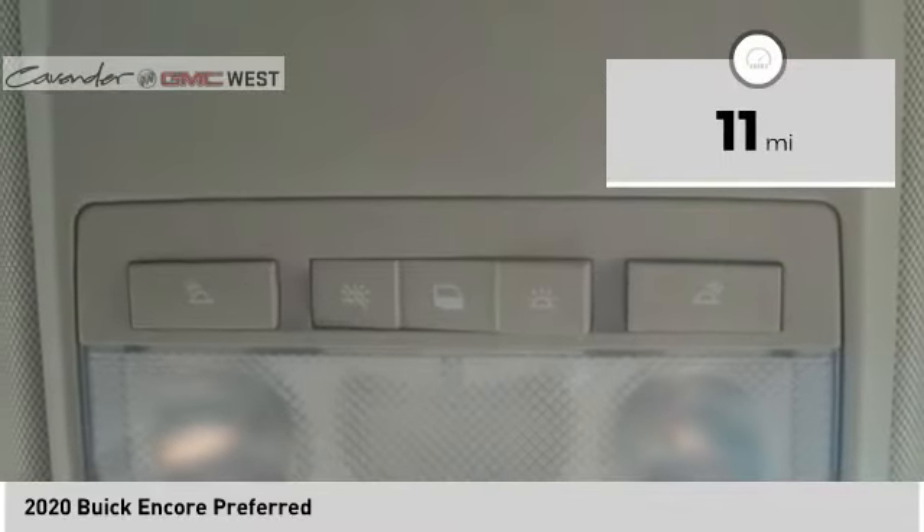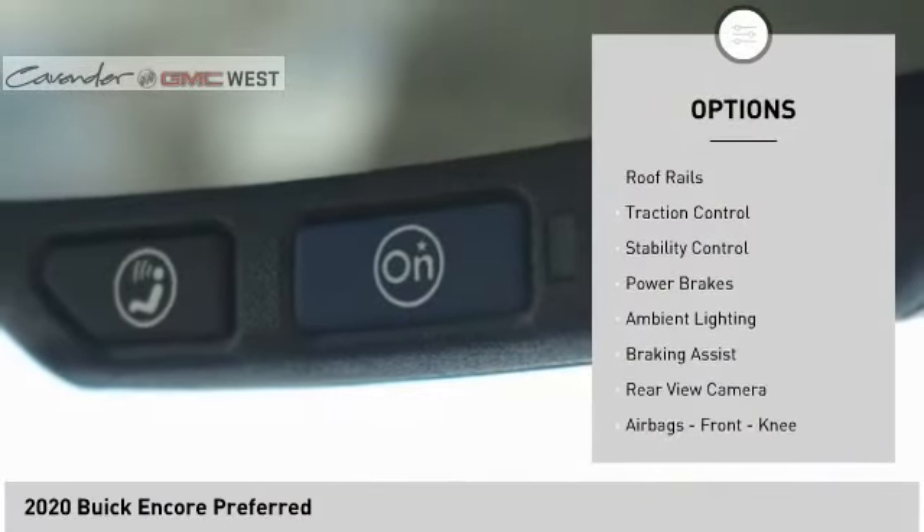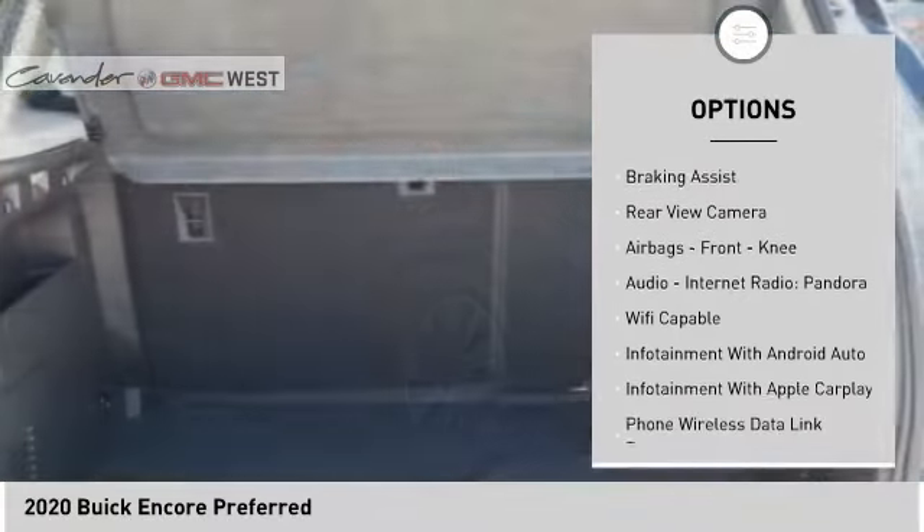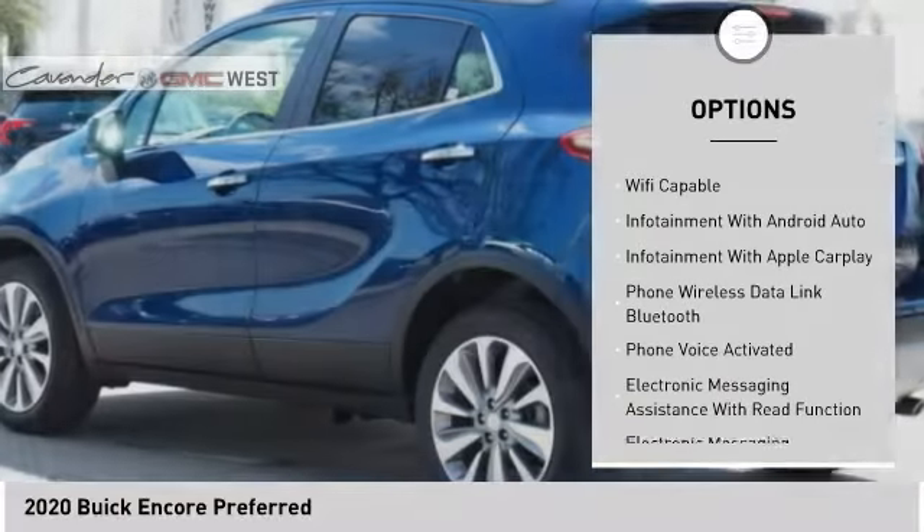Here are some of this vehicle's great options: power windows with safety reverse, roof rails, traction control, stability control, power brakes, ambient lighting, braking assist.